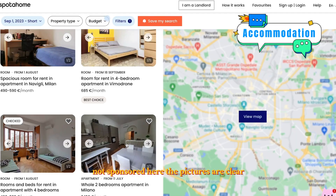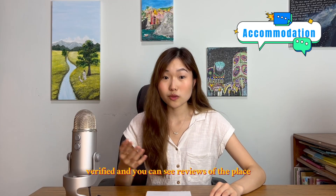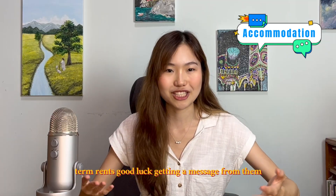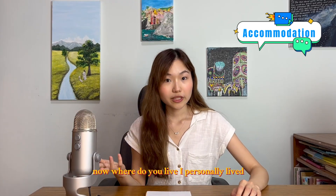So why Spotahome? I'm not sponsored — the pictures are clear, you know the place exists because listings are verified, and you can see reviews. Other websites I've used include Idealista, but those are usually for long-term rent. Good luck getting a response from them, as people don't usually reply to messages in English.